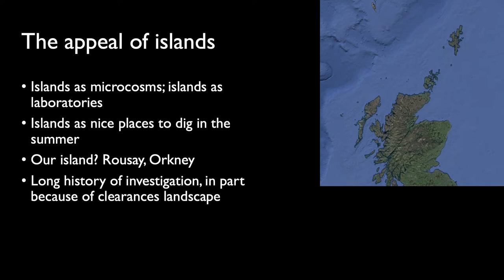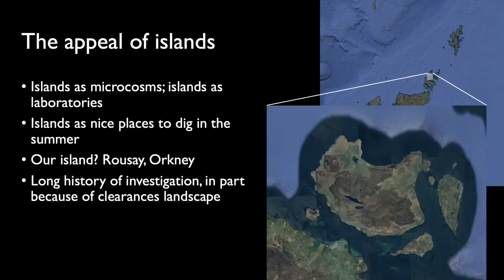The reason that we're digging at Scale — first of all, for those of you that haven't seen the site — is really the Peel of Islands, which we're all very much keen on, looking at islands as microcosms and islands as laboratories. What we're doing in Rousay is really trying to explore key themes to do with environmental change as well as historic change in an island context. And of course, islands are nice places to dig in the summer, even in Orkney.